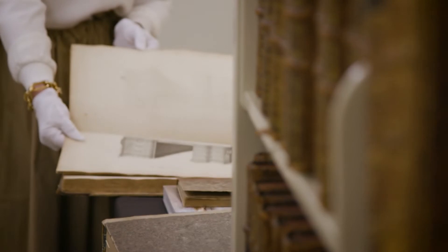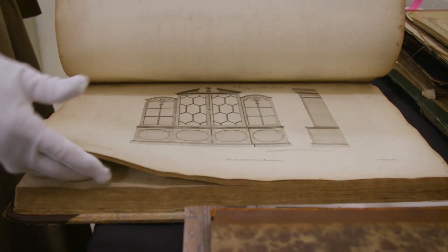To have one place with this complete library is really special.